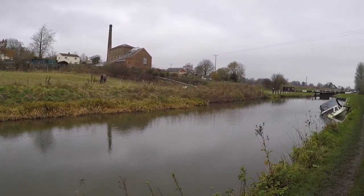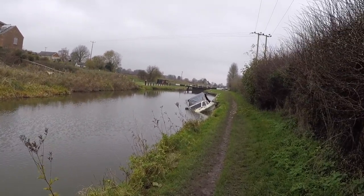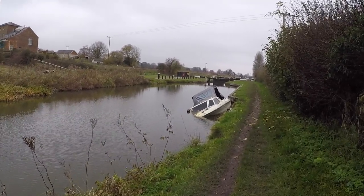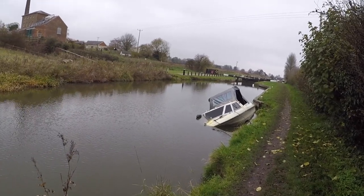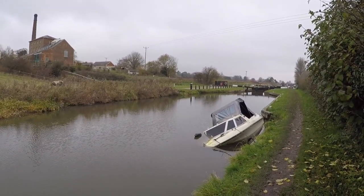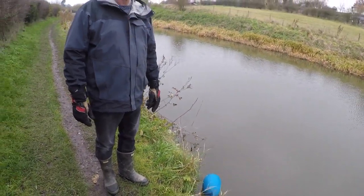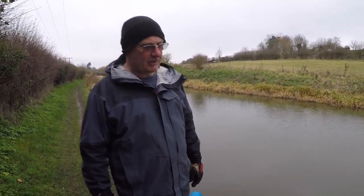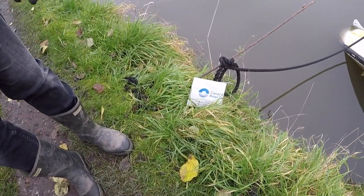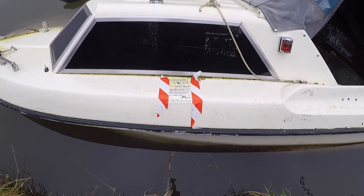I believe that boat was abandoned here in April, according to CRT. The pound then dropped a few months later, as it did last Sunday, and the boat tipped over. This little GRP cruiser here has been like that ever since — it's now been here seven or eight months and is completely swamped inside. CRT have reported it, and as you can see they leave little envelopes tie-wrapped to the mooring ropes, in case the owner comes back to see what's going to happen. This one will be lifted out by CRT and disposed of.